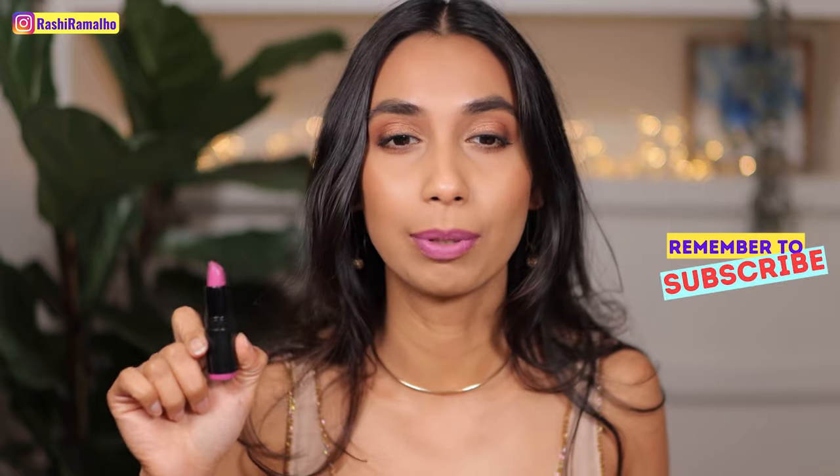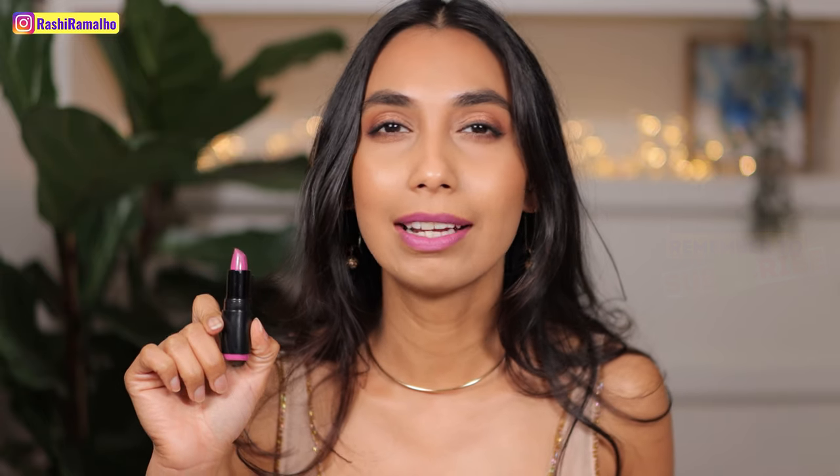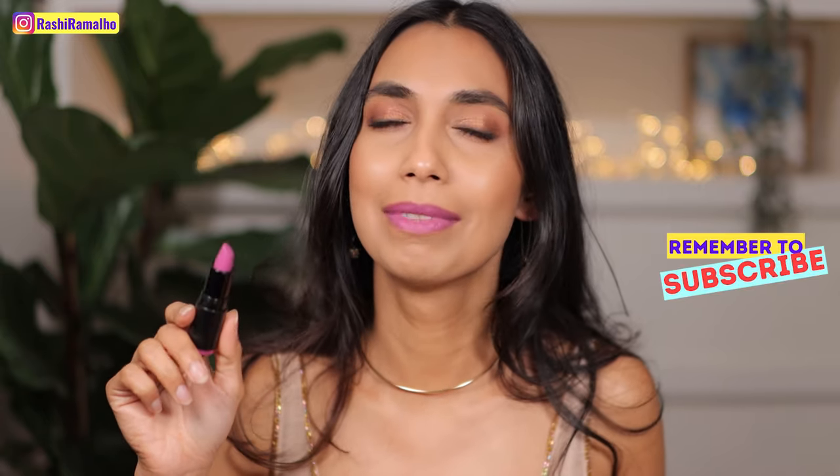Now this is a fun lip colour. This is called Dashing Plum. And I don't think this is plum — this is more of a lilac shade.